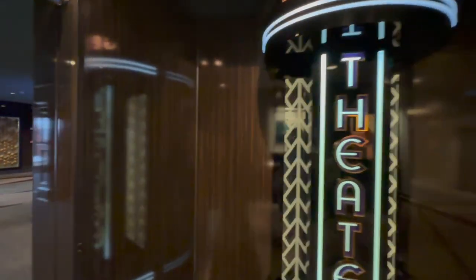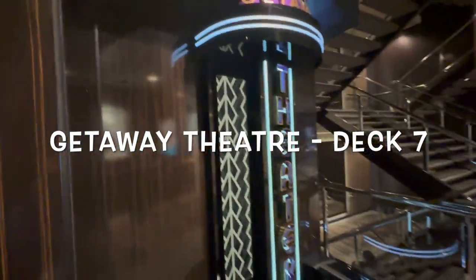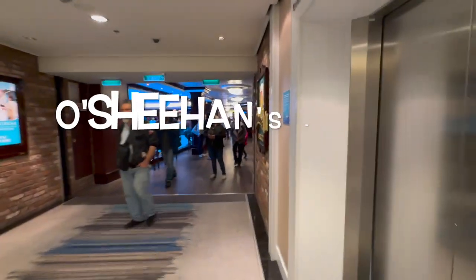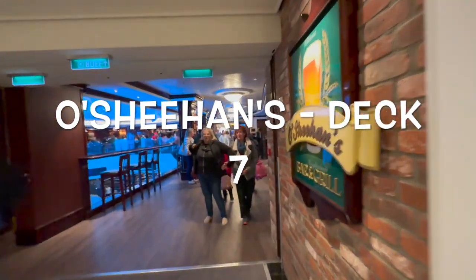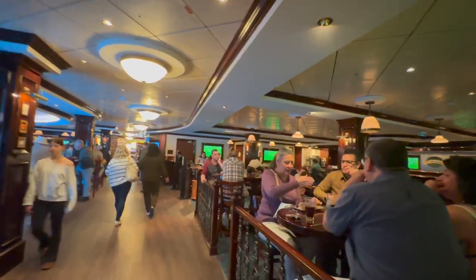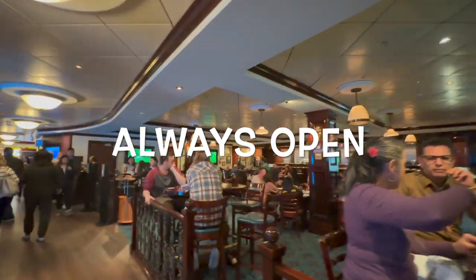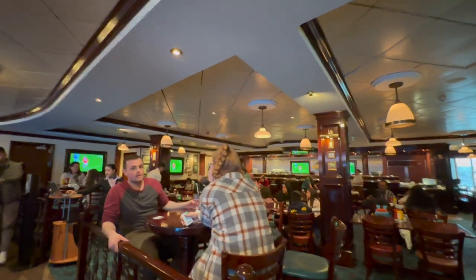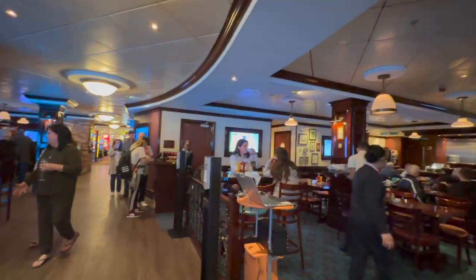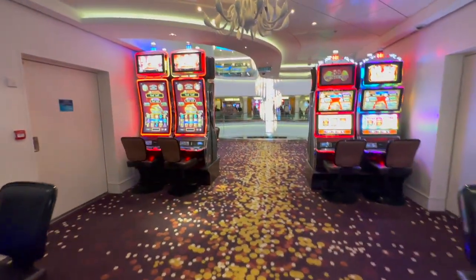We found the Getaway Theater here on deck seven forward. It seems like we found everybody — they're all here on deck seven. O'Sheehan's is open most of the day with bar food and games, though the games are at an extra fee. Here's a look at the casino.